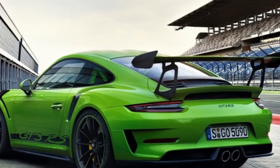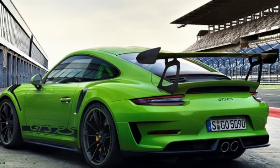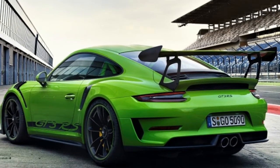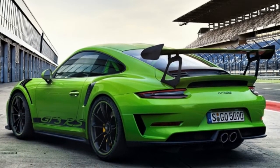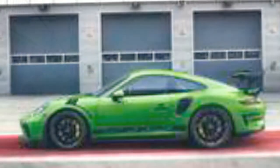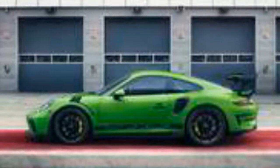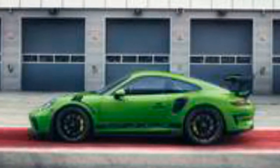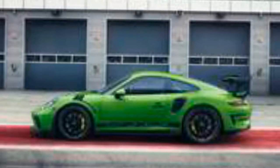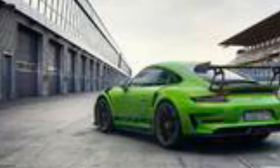Porsche's motorsport division has raised the performance potential of the 911 GT3 RS in a mid-life facelift for the existing 991 series model, which underpins the German automaker's extensive GT-based motorsport activities. Available to order now prior to a public debut at next month's Geneva Motor Show, the 2018 model receives an added 20 HP from a lightly modified version of Porsche Motorsport's race-bred 4.0-liter flat-six engine, increasing its reserves to 513 HP.